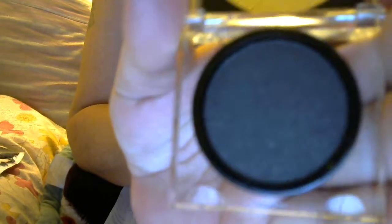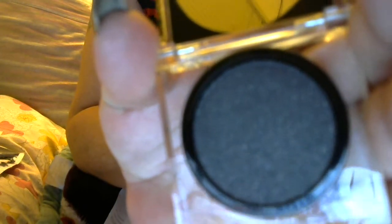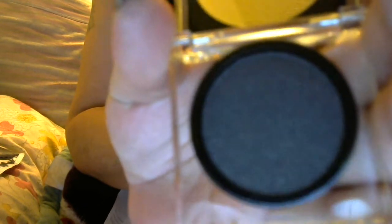I opened it and you get a lot of eyeshadow in there. If you look real close, you can see those gold sparkles — beautiful! I'm going to love using this black as a smokier liner. It's by Natasha Denona, it's Gold Rush.